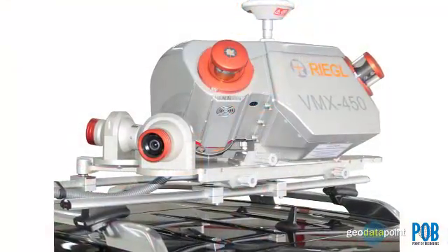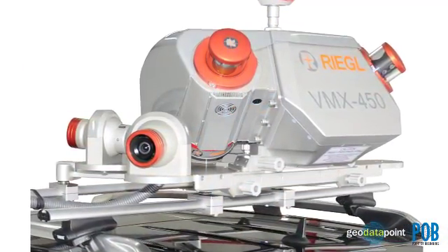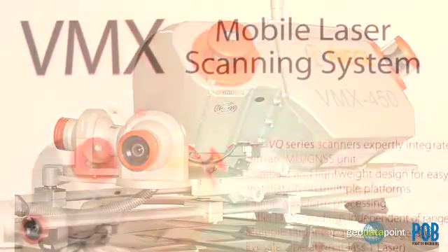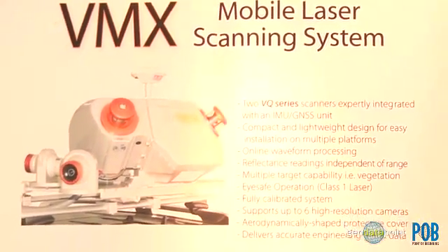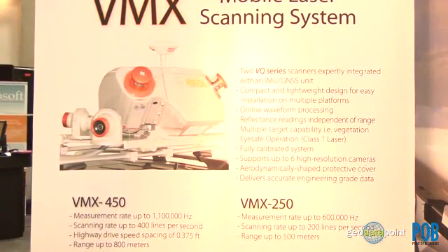Another product that we have is the VMX450 — that's our mobile laser scanning system. In 2010 we introduced the VMX250 and it was very successful. What we've done is come out with the VMX450, which reaches 800 meters and has faster scan speeds. With the mobile system we can use it in infrastructure, highway mapping, seating modeling, and coastal mapping.